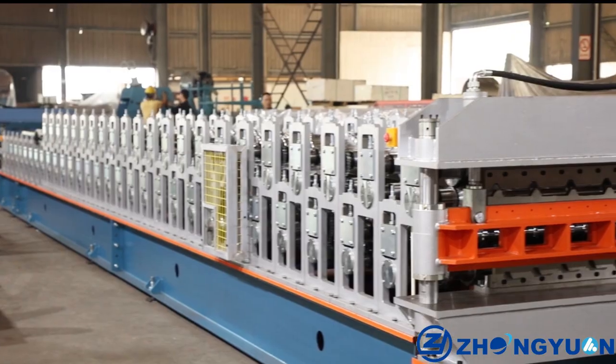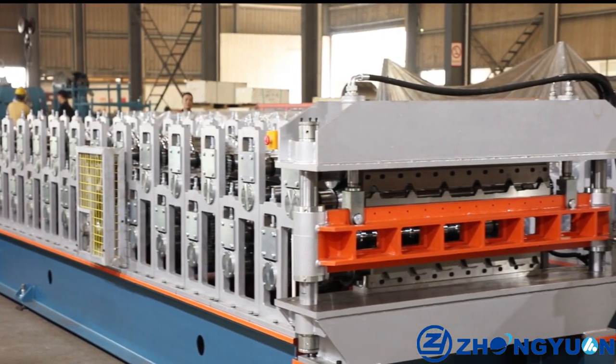Double Lay Roll Forming Machine. This machine has the following advantages.